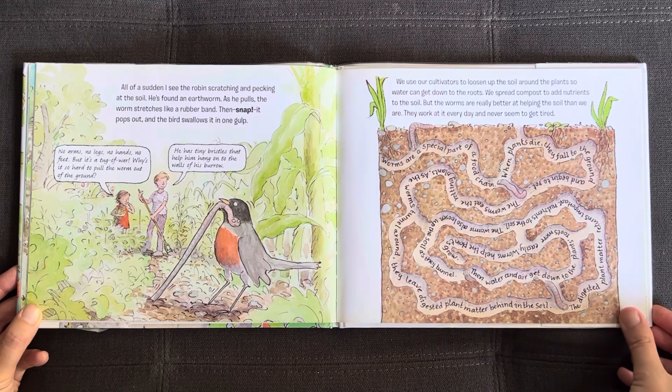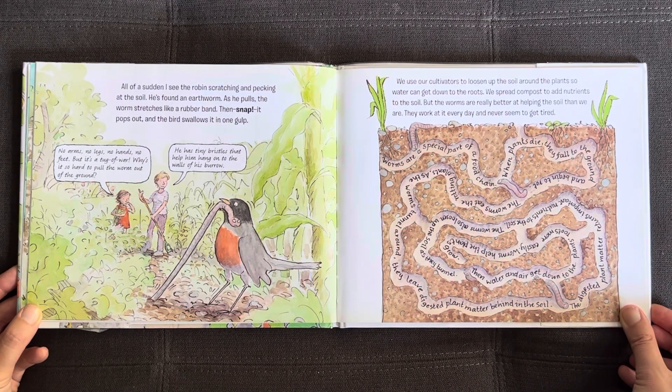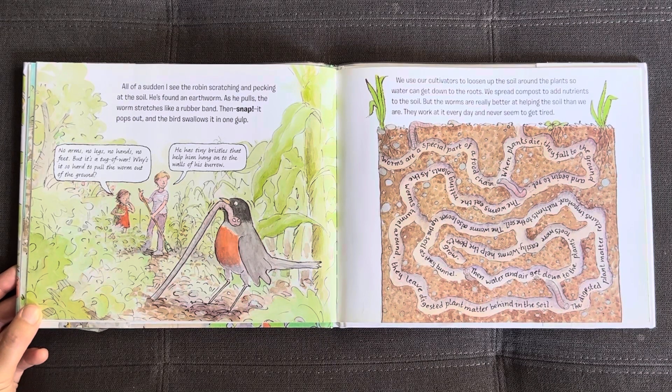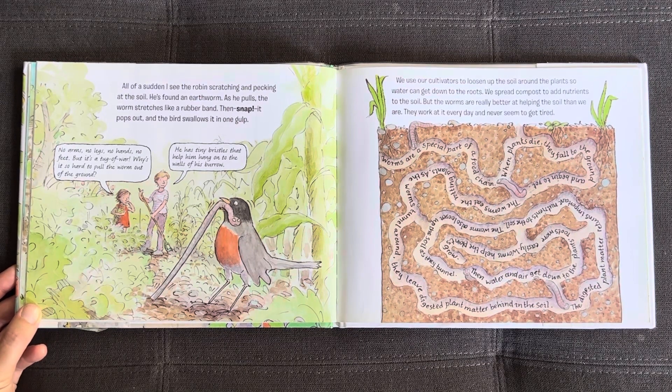We use our cultivators to loosen up the soil around the plants so water can get down to the roots. We spread compost to add nutrients to the soil. But the worms are really better at helping the soil than we are — they work at it every day and never seem to get tired. Worms are a special part of a food chain. When plants die, they fall to the ground and begin to rot. The worms eat the rotting plants. As the worms tunnel around, they leave digested plant matter behind in the soil. The digested plant matter returns important nutrients to the soil. The worms also loosen up the soil as they tunnel, so water and air get down to the plants more easily. Worms help the plants grow.